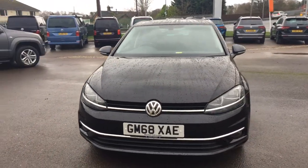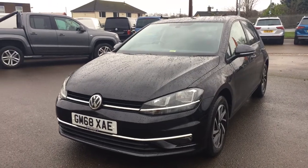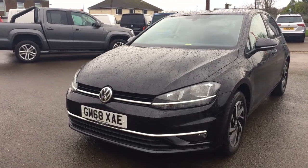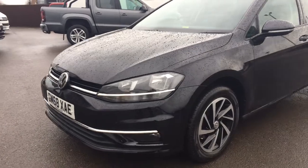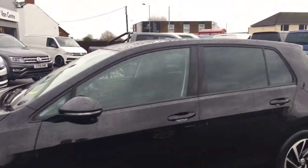This car has covered just over 11,000 miles. The Match now comes with quite a high standard of specification — you get front and rear sensors, front fog lights, the attractive diamond-cut alloy wheels, and tinted glass at the back, to add to the sporty feel of the car.